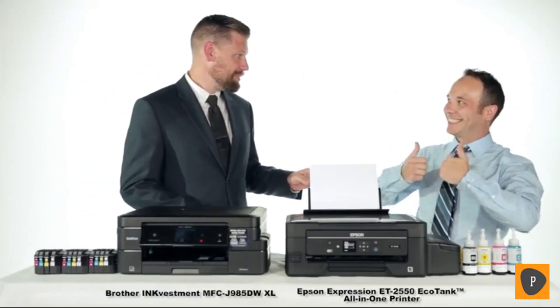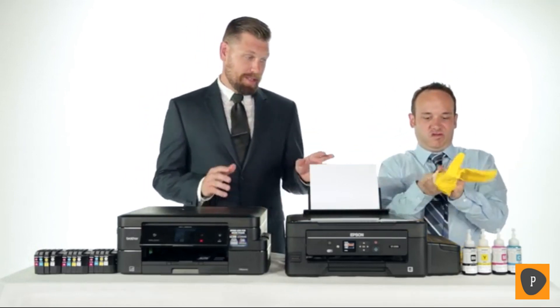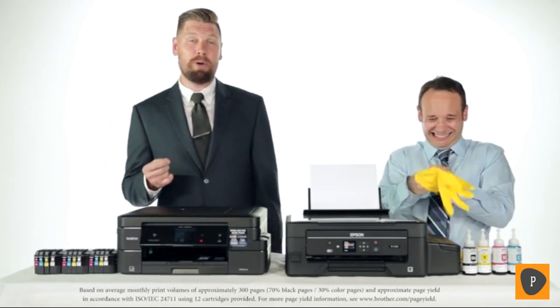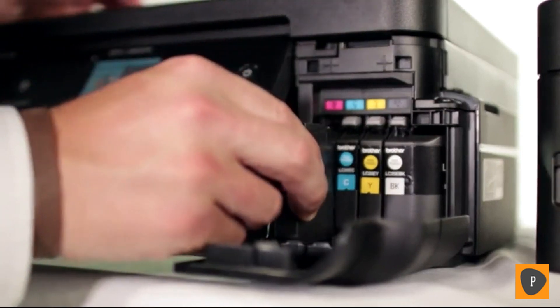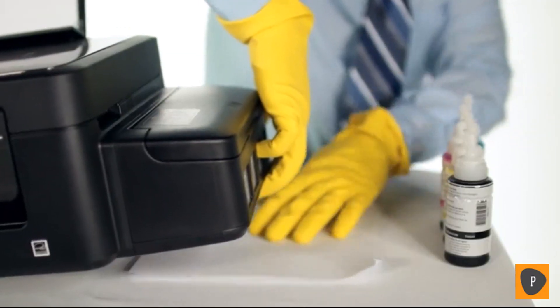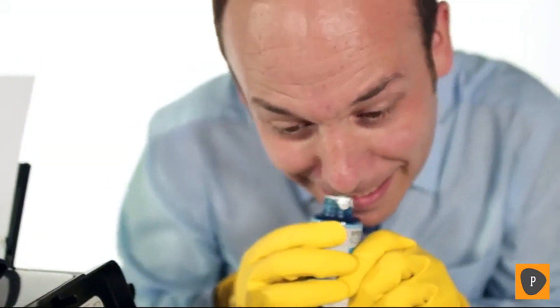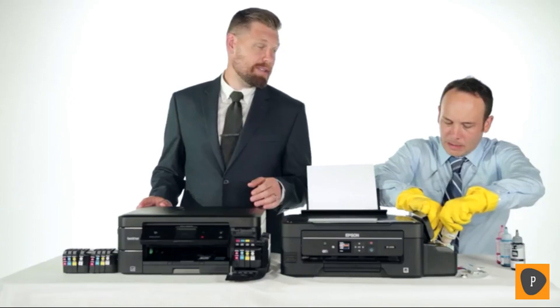Both systems come with about two years worth of ink. However, the Brother MFC-J985DWXL comes with about two years of familiar, ready-to-be-installed ink cartridges — while the other option does not.